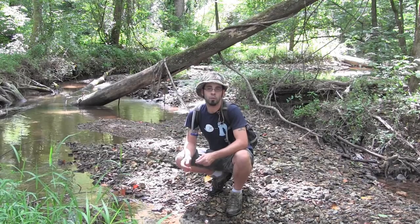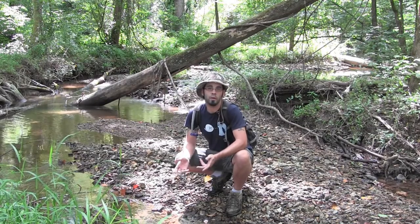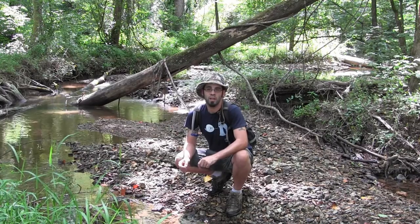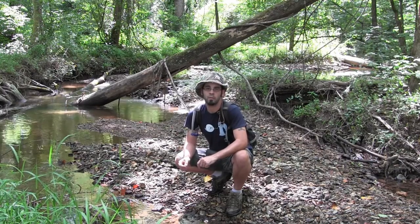Another good place to look for herps during the summertime to beat the heat is along a creek or a stream. There are many reptiles and amphibians that will use these areas as safe havens, not only to escape the heat, but to hunt for food.